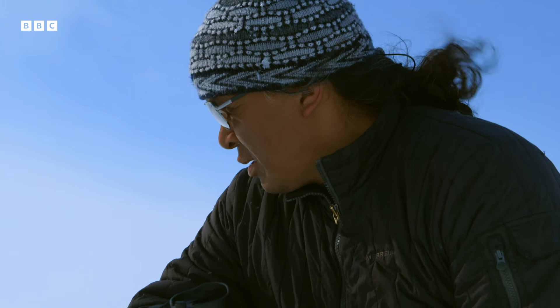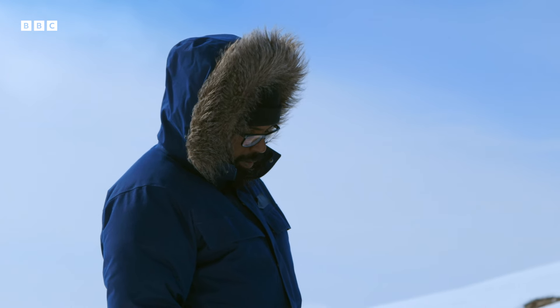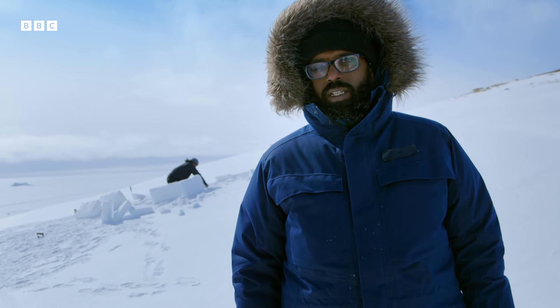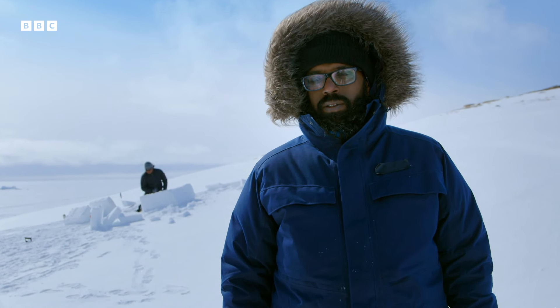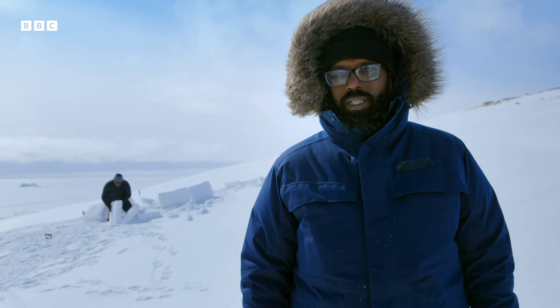So Johnny and I started building the igloo together. And it's actually quite a fascinating process for about seven and a half minutes, after which point you think, you know, I'm out of this. I think if I was actually in a survival situation, I would start making an igloo, and then think, oh, I'm just going to give up and die. This is too much of a ball ache.